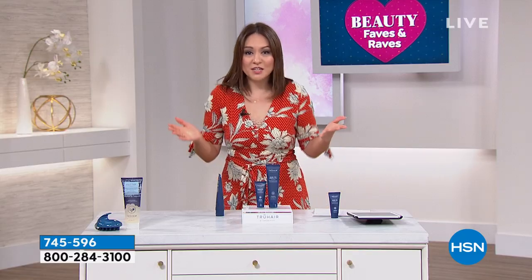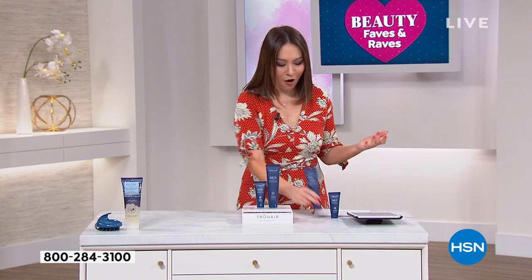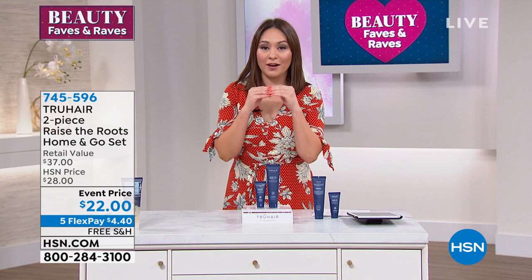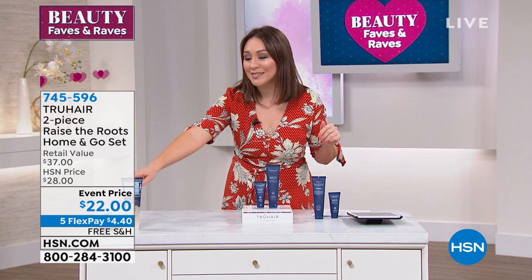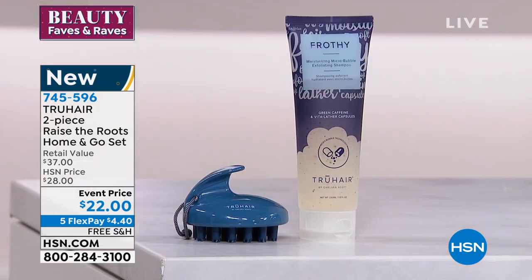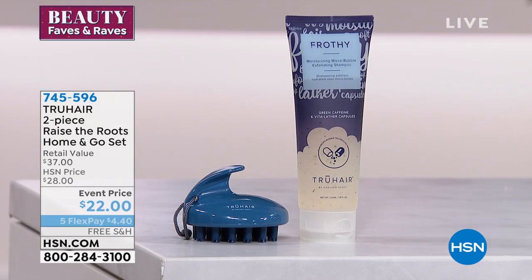Item number 745-596. I know we have a slight hold on the phone right now, so I don't want anyone to miss out. HSN.com and your app are always great ways to shop with us. I have a feeling why everybody is jumping in this morning — free shipping and handling on all my beauty. Chelsea, I was stocking True Hair on HSN.com — can I get you to give me a second on this? I saw it was available today and wanted to do a little bit of a presentation on it. This is the two-piece.